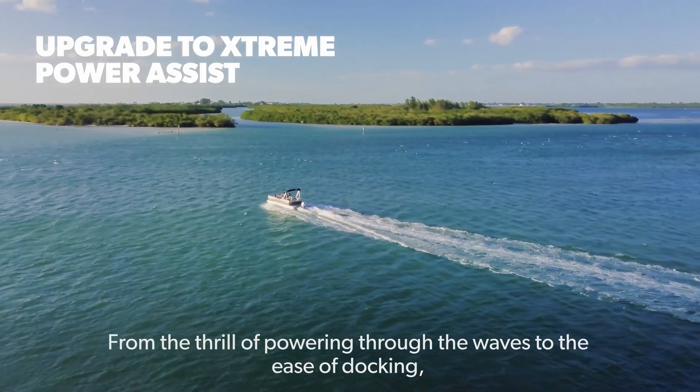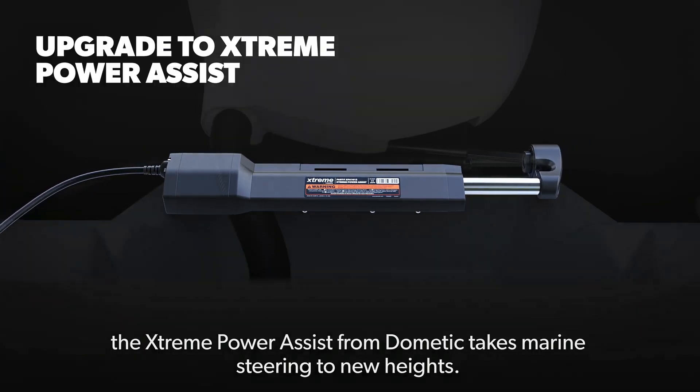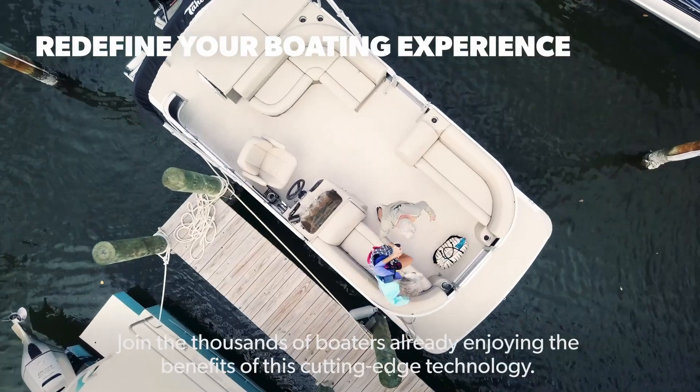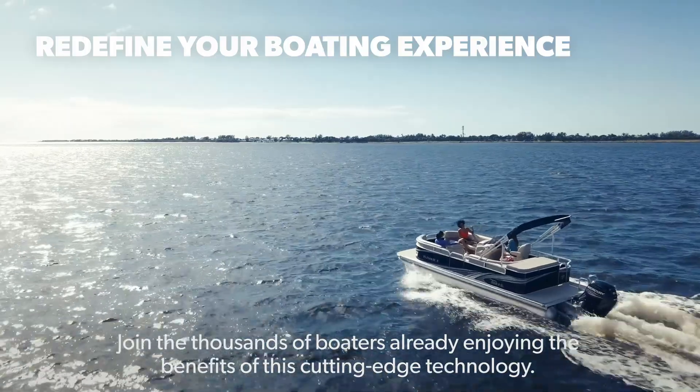From the thrill of powering through the waves to the ease of docking, the Extreme Power Assist from Dometic takes marine steering to new heights. Join the thousands of boaters already enjoying the benefits of this cutting-edge technology.